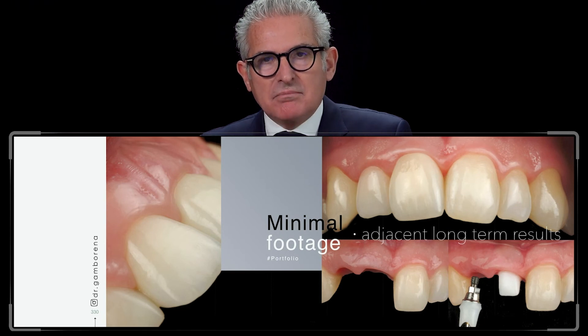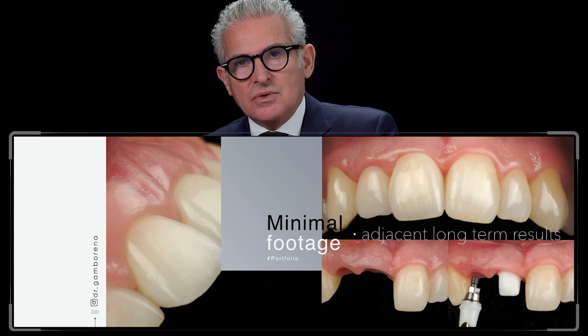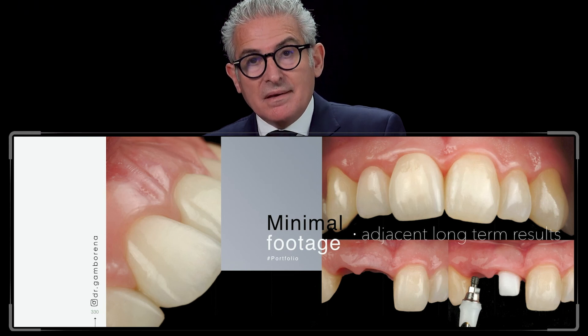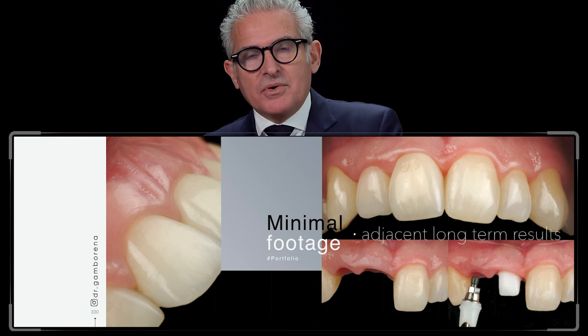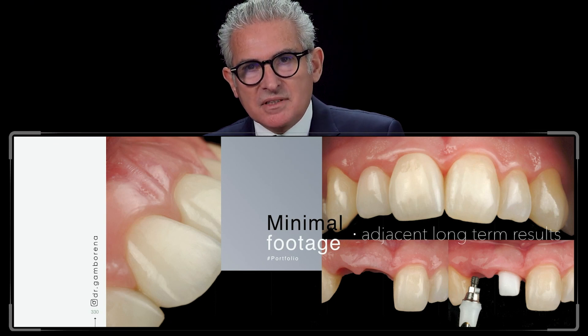We have many, many cases done. I would like to show you some cases where you might doubt how there is no bone yet there is papilla — and that is because it has been grafted crestally.